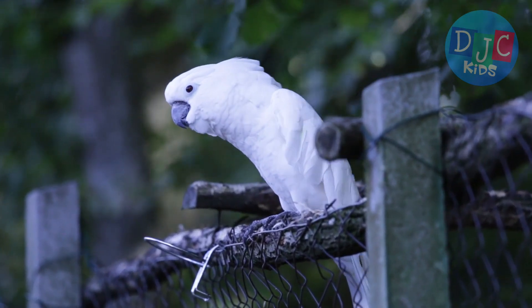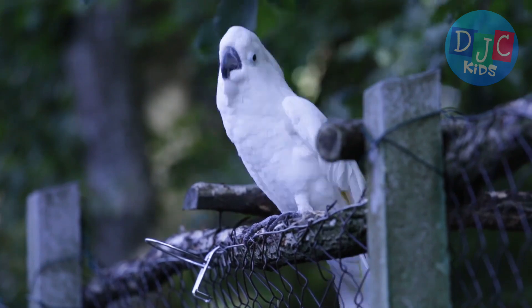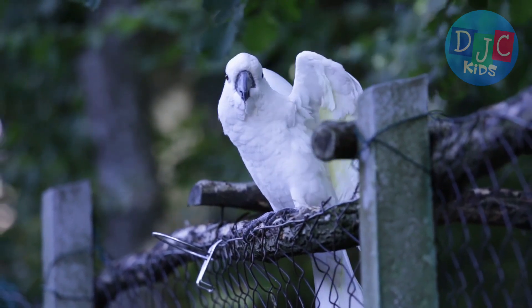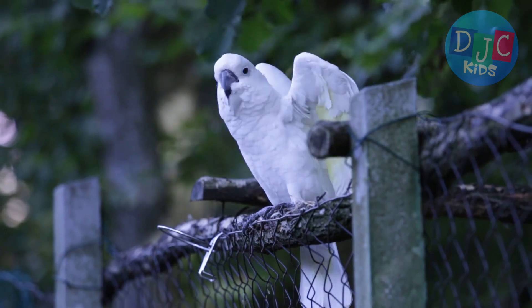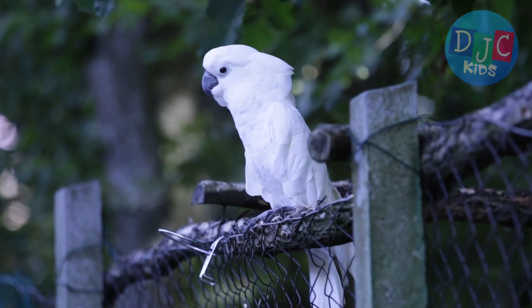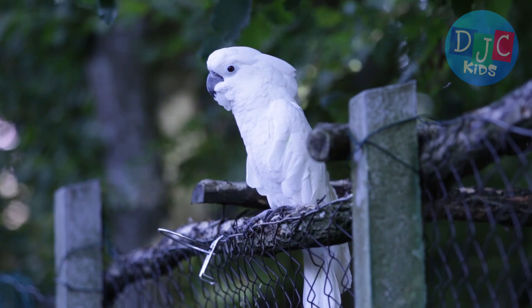Parrots have a special diet, too. They eat seeds, fruits, nuts, and even flowers. Their favorite foods are often hidden in hard shells, so parrots have powerful beaks that help them crack open their food. Imagine if you had to crack open a walnut just to get your snack.